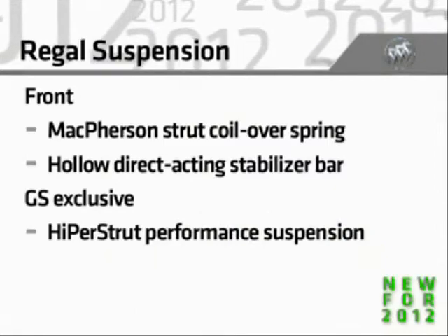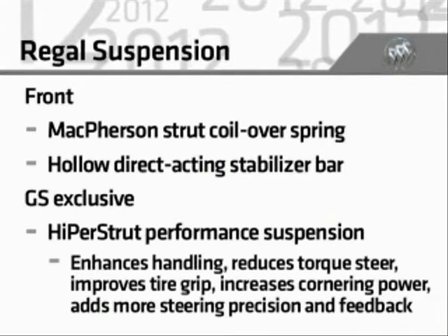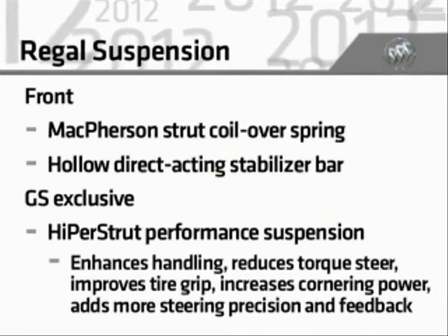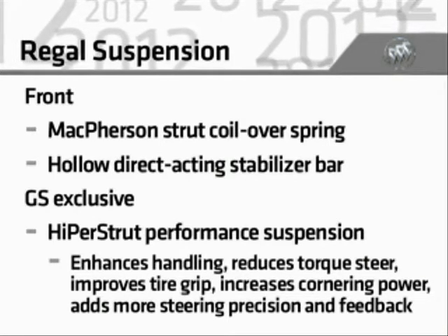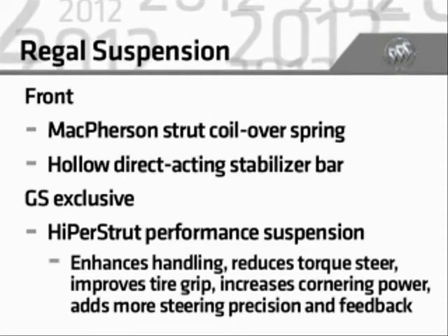The new HyperStrut Performance front suspension, exclusive to the GS, enhances ride and handling by reducing torque steer, improving tire grip, increasing cornering power, and adding more steering precision and feedback.